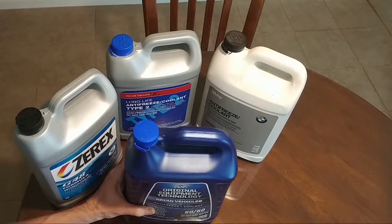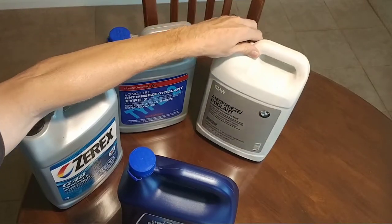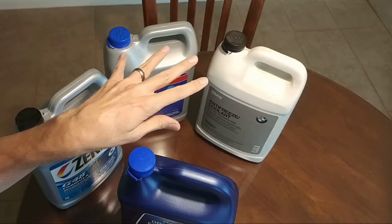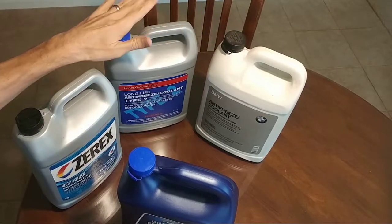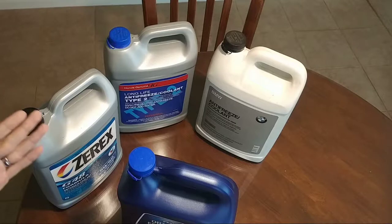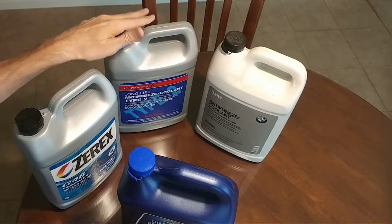Vehicle manufacturers realize that if they create their own special fluid — like Honda has their Type 2 and BMW has their special type of coolant — not only can they provide what they think is best for the engine, but they can charge much more for it, and charge you much more for a drain and fill, a radiator flush, or anything else the dealership does. So it becomes a huge profit center for them.